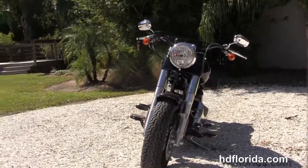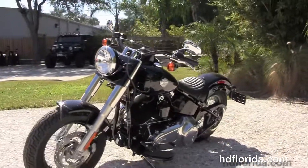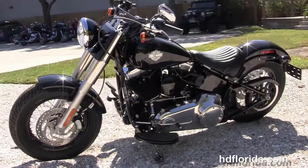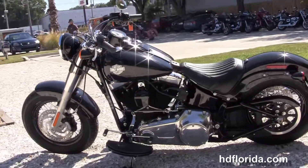It has 16 inch wheels front and rear with a 144mm rear tire, and a 5 gallon fuel tank. It weighs in at 701 pounds, with an air-cooled, twin-cam, counterbalanced 103 cubic inch engine.